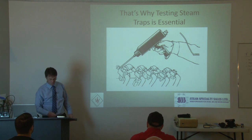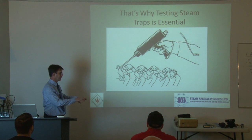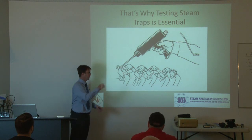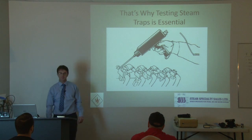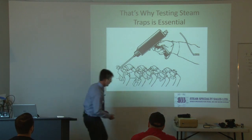One of the worst things I've ever seen was steam traps before the boiler feed tank. Instead of fixing the steam traps, someone put a steam trap on the condensate side before the feed tank — which is wrong. Don't do that.